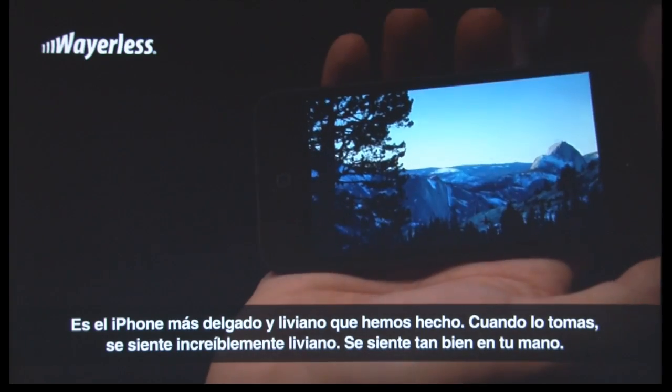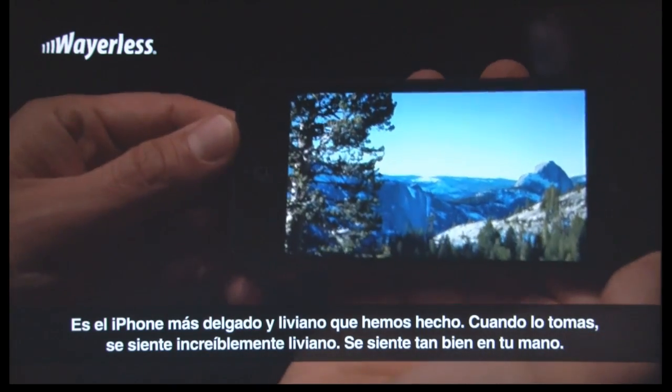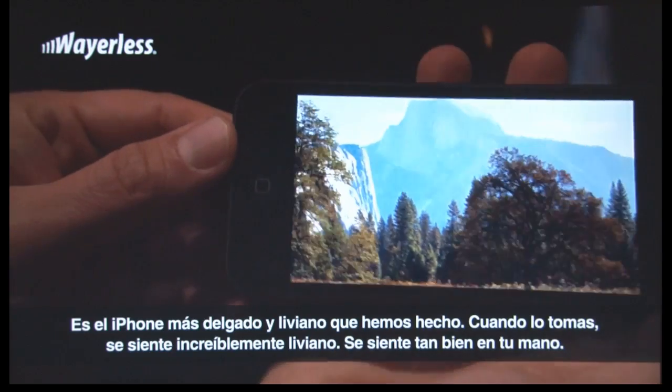It's the thinnest and lightest iPhone we've ever made. When you feel it, it's just incredibly light. It just feels so good in your hand.